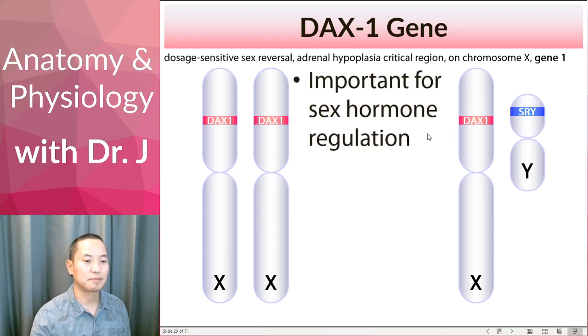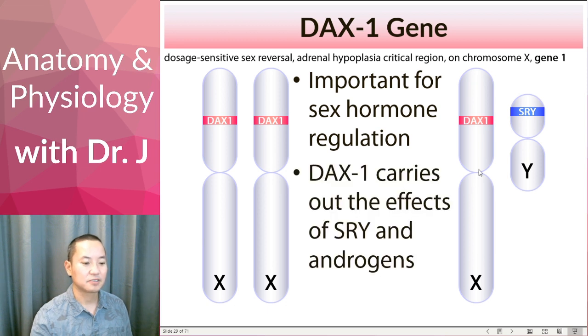DAX1 is very important for sex hormone regulation. It affects androgen signaling in the cells, estrogen signaling, and progesterone — it plays a role in all sex hormone receptors. It also plays a very important role in stem cells. It's a very powerful gene, but also very poorly understood — even years later, we still don't know too much about this gene. So if anything goes wrong with SRY or the genes that help carry out SRY's instructions, that can cause effects on the development of male and female genitalia.